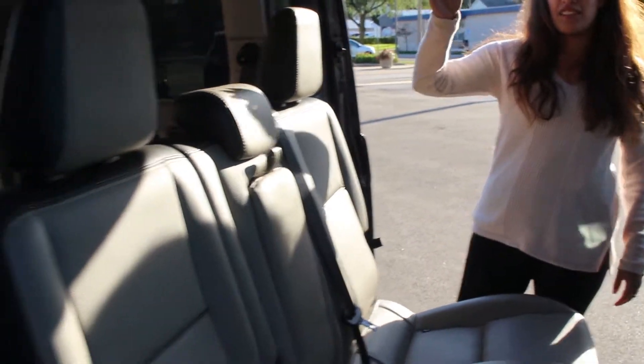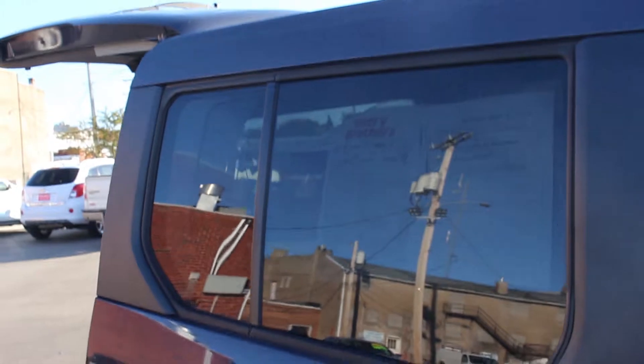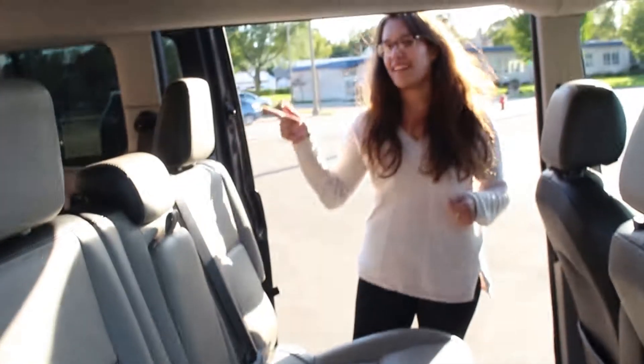These are easy chairs to put up and down for whatever you need. And if you guys can tell, this vehicle can be used for business or personal. It has large panels so you can put your graphic designs on it. But let's take a look way in the back now.